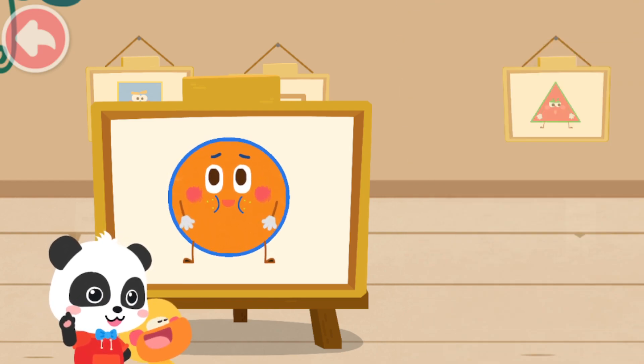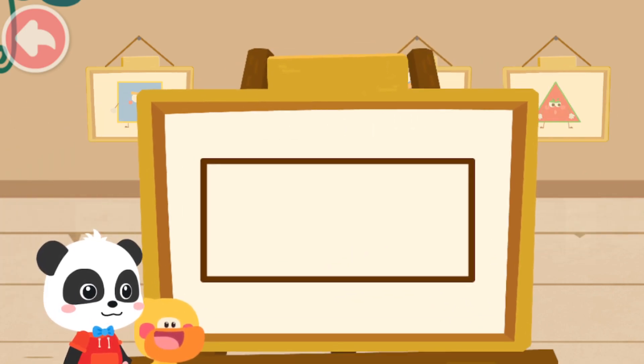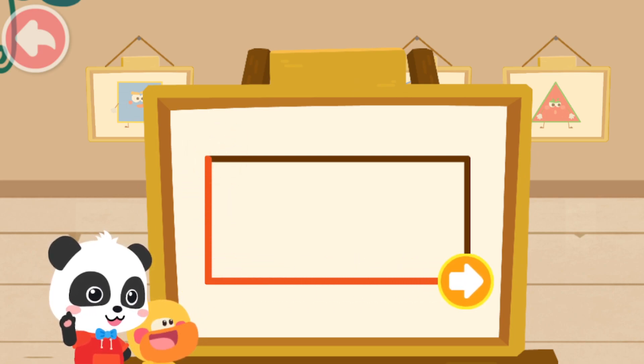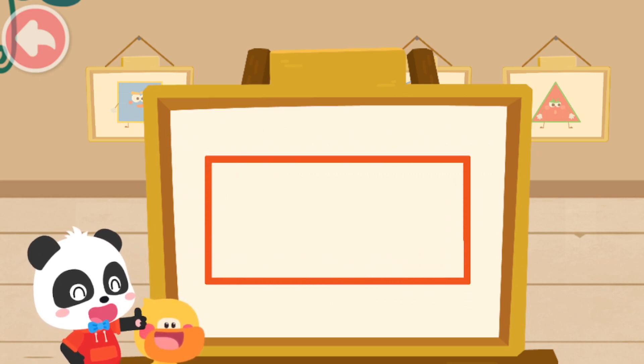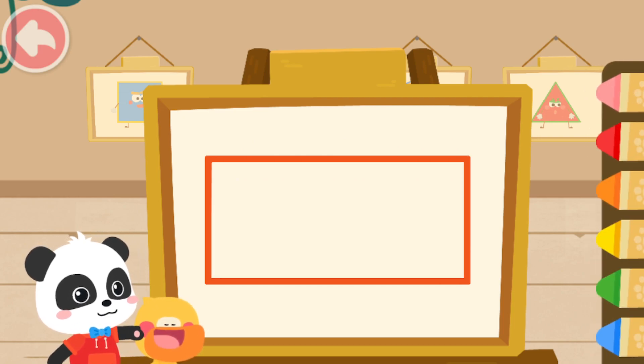Lastly, help me draw one more. First, we have to draw the shape of the little elf. Great job! Yeah! Then, color the little elf with the color you like.